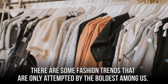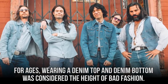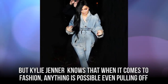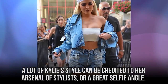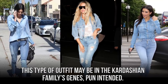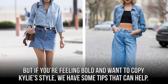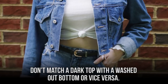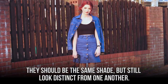There are some fashion trends that are only attempted by the boldest among us. For ages, wearing a denim top and denim bottom was considered the height of bad fashion. Many celebs have tried, including Justin Timberlake and Britney Spears. But Kylie Jenner knows that when it comes to fashion, anything is possible — even pulling off the dreaded double denim look. Being able to rock this type of outfit may be in the Kardashian family's jeans, pun intended. If you're feeling bold and want to copy Kylie's style, here are some tips: don't wear different types of denim on top and on bottom; don't match a dark top with a washed out bottom or vice versa. Although the colors should be relatively the same, don't go too matchy-matchy — they should be the same shade, but still look distinct from one another.